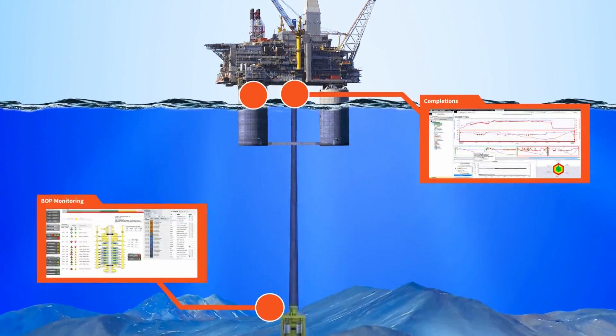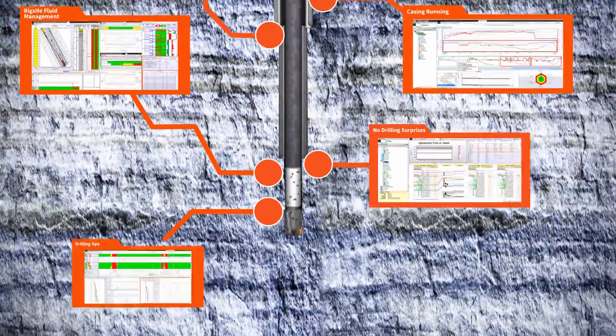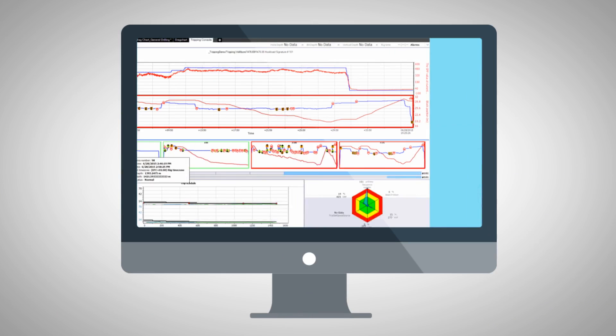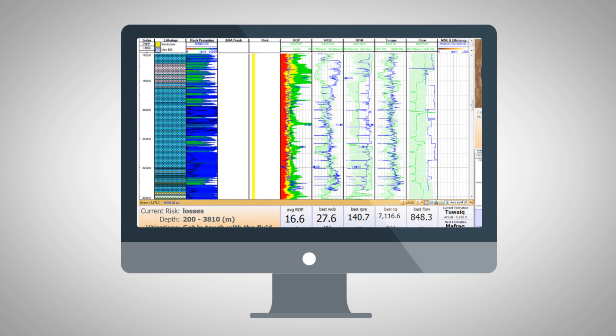Well Advisor is comprised of a series of web-based consoles, each one addressing a critical aspect of well construction activity, including cementing and fluid placement, pressure testing, drilling optimization, and more.